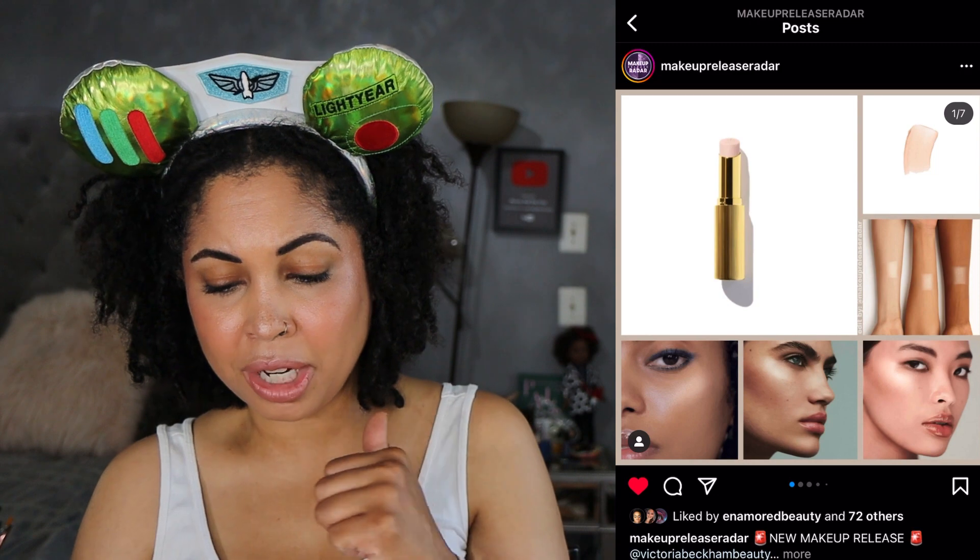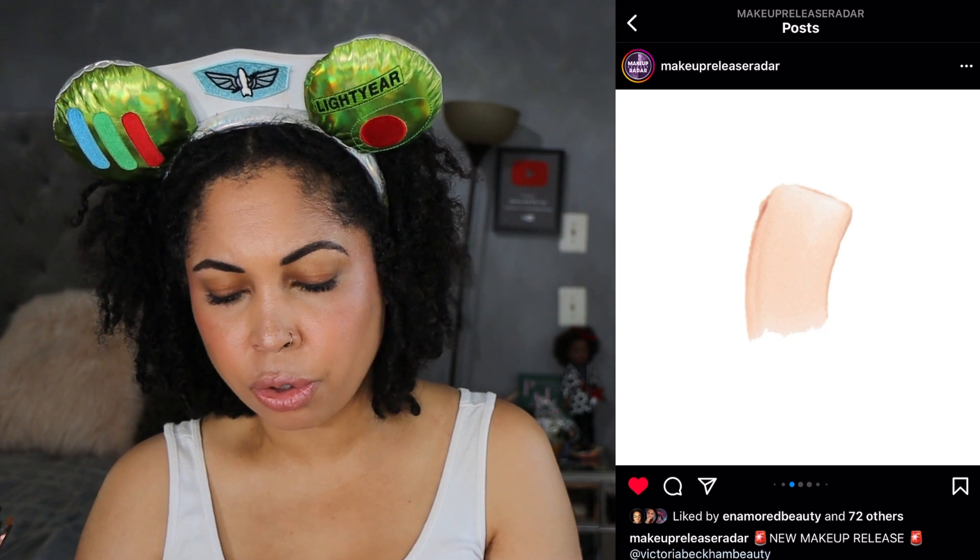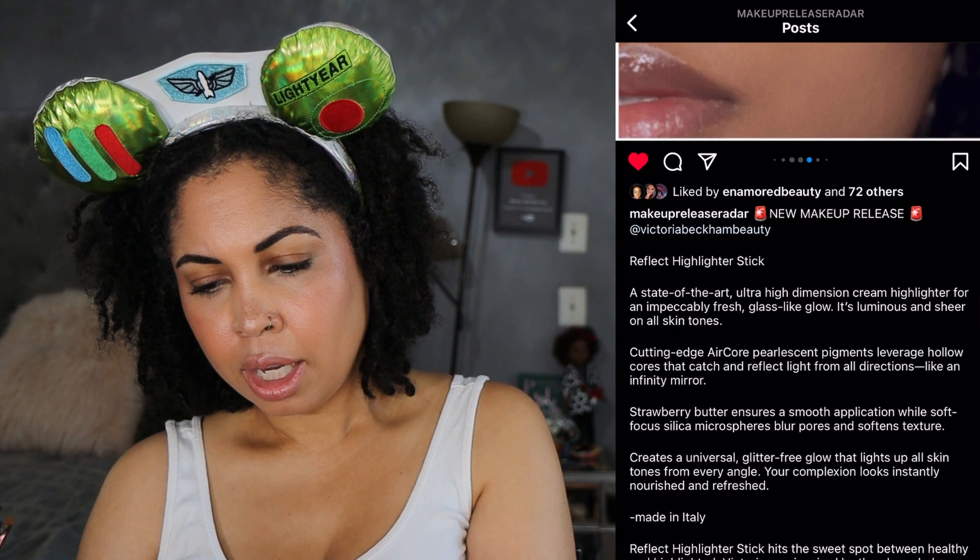Victoria Beckham Beauty — I've had this in and out of my cart. This cream highlighter looks nice and very universal. It's called the Reflect Highlighter Stick. I'm very curious about it — it's $42, has strawberry butter in it, and the cutting-edge air-core pearlescent pigments leverage hollow cores that catch and reflect light from all directions like an infinity mirror. It's made in Italy and available now. I do want it, but I don't know if I need it — I'll be thinking on that.